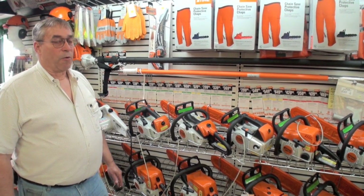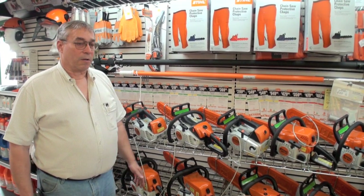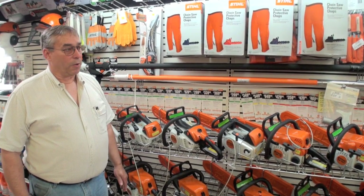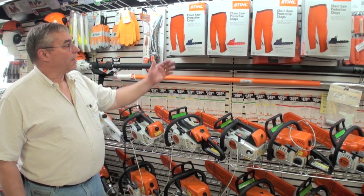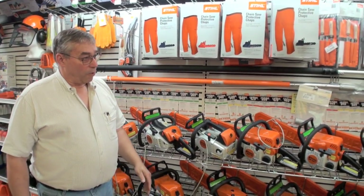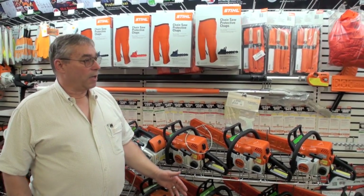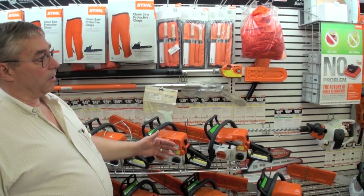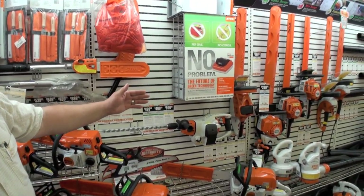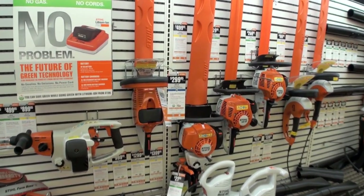They manufactured high-quality commercial machines for the longest time, and then as time passed they started to make machines that broaden the range to homeowners and commercial people alike. We carry safety products from their inventory, and we have a variety of other products that STIHL has gotten into, including hedge trimmers — both gasoline and electric. We even have a battery-powered hedge trimmer, and they make some other battery-powered tools which are commercially oriented.